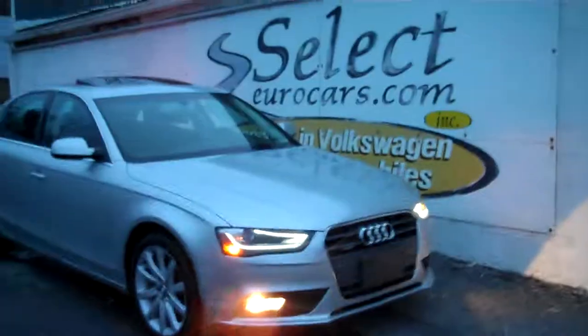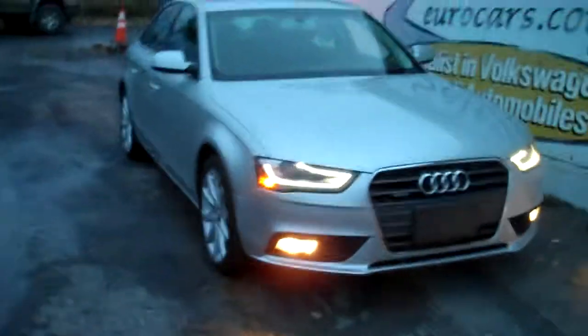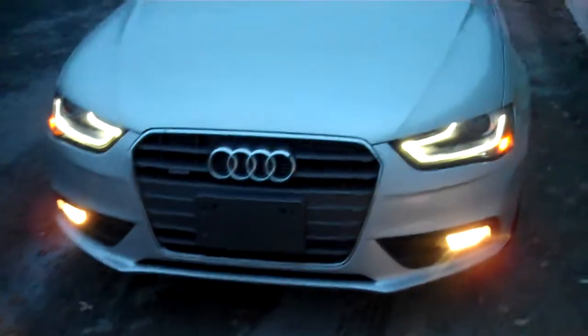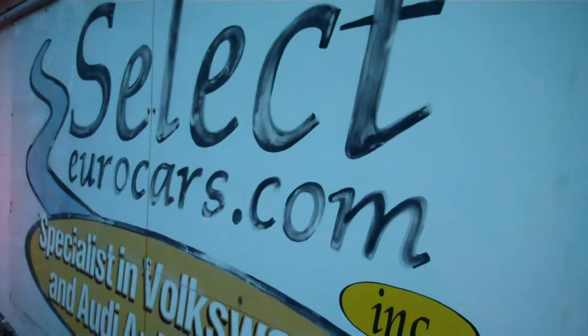2013 Audi A4 Quattro all-wheel drive, all the toys including the awesome LED headlamps. I'm taking the pictures a little dark out to show off those LEDs, available here at Select Eurocars where we specialize in Volkswagen and Audi.